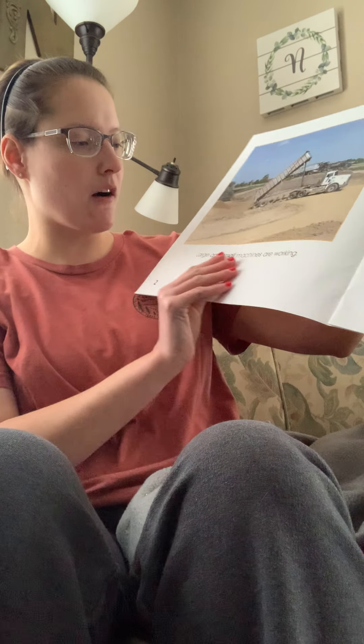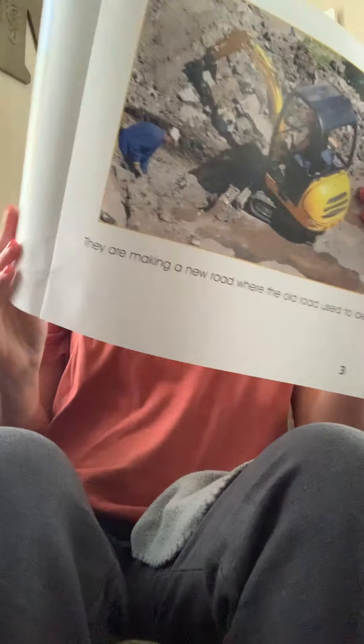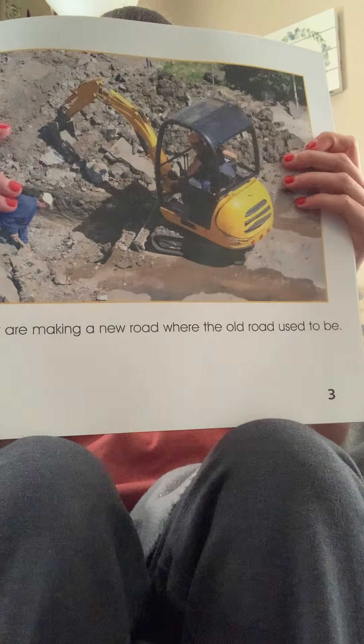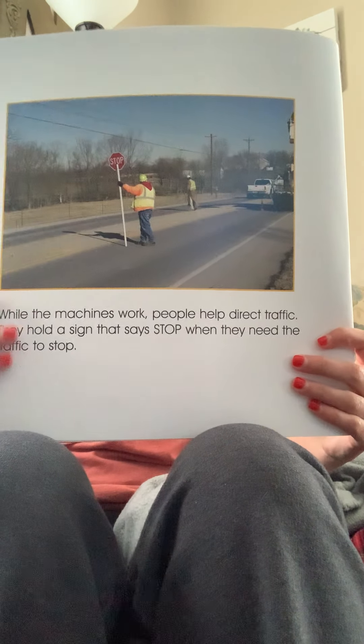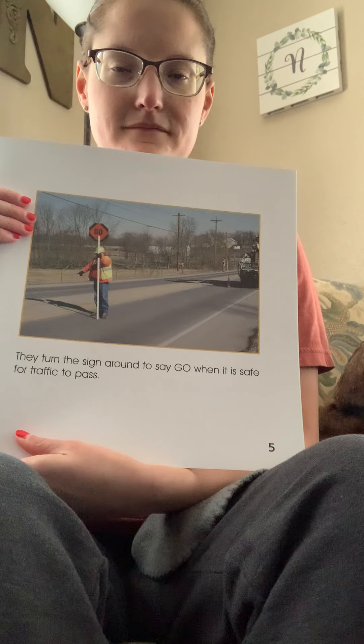Large and small machines are working. They are making a new road where the old road used to be. While the machines work, people help direct traffic. They hold a sign that says stop when they need the traffic to stop, and turn the signal around to say go when it is safe. Kind of like at our school, we have a crossing guard that tells us when it's safe to cross.